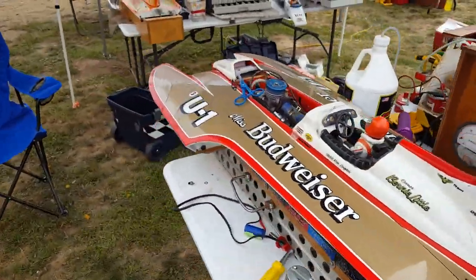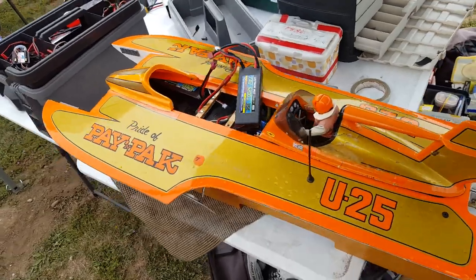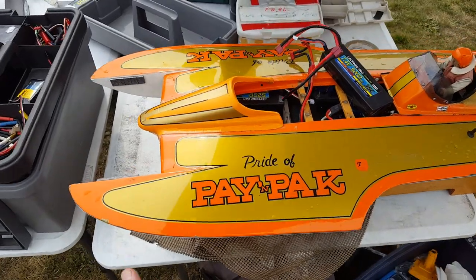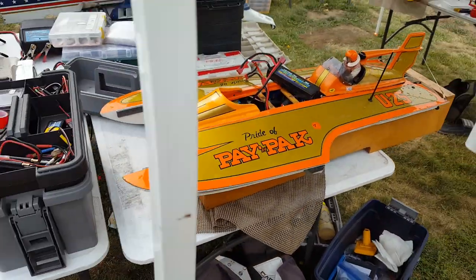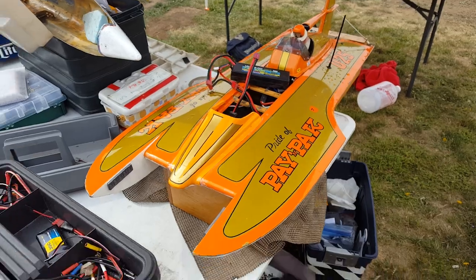Another beautiful Miss Budweiser. Let's check out this 10th scale — I've always loved this boat. I built it in eighth scale a while back, then I sold it right away, no particular reason other than it's never really been my favorite boat ever. I just wanted the challenge of painting it — it was a challenge.